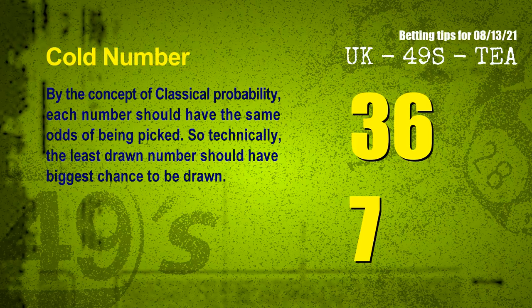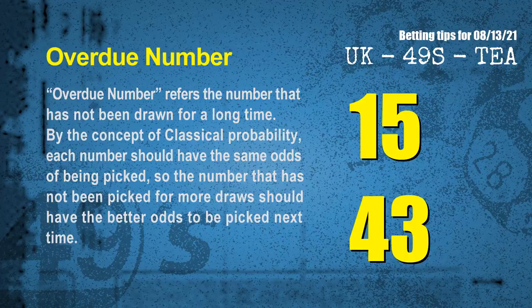In the end of this video, we have two more tips for you: cold numbers and overdue numbers. By the concept of classical probability, each number should have the same odds of being picked, so technically the least drawn number should have the biggest chance to be drawn. After counting thousands of results, the coldest two numbers for the next draw are 36 and 07. Overdue numbers refer to numbers that have not been drawn for a long time. After counting thousands of results, the most overdue two numbers are 15 and 43.